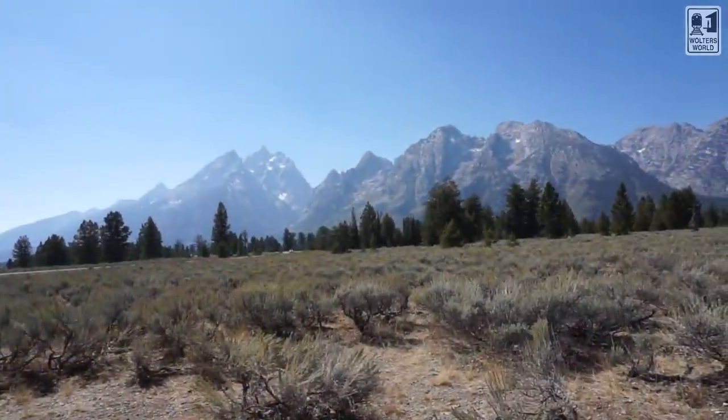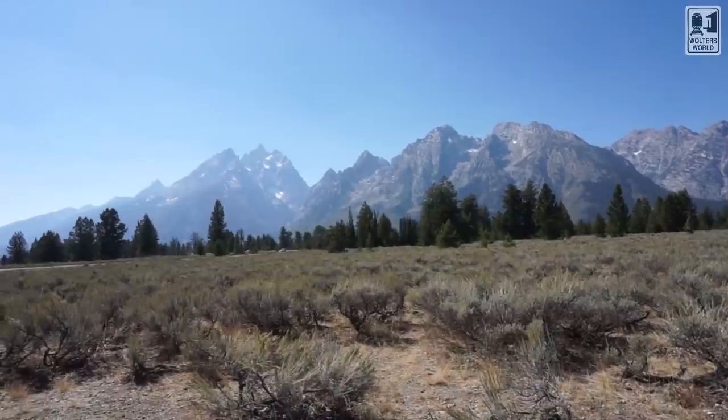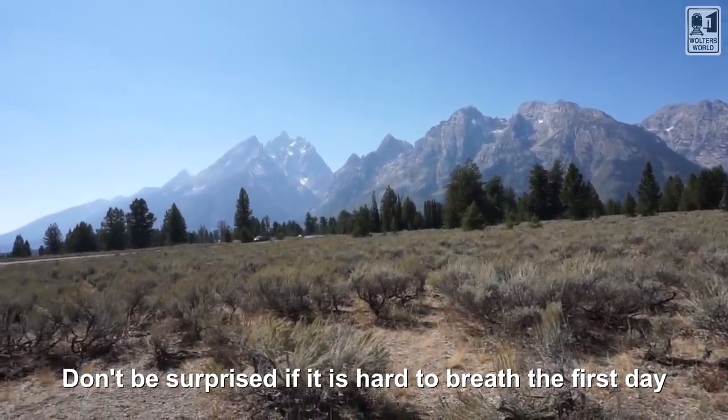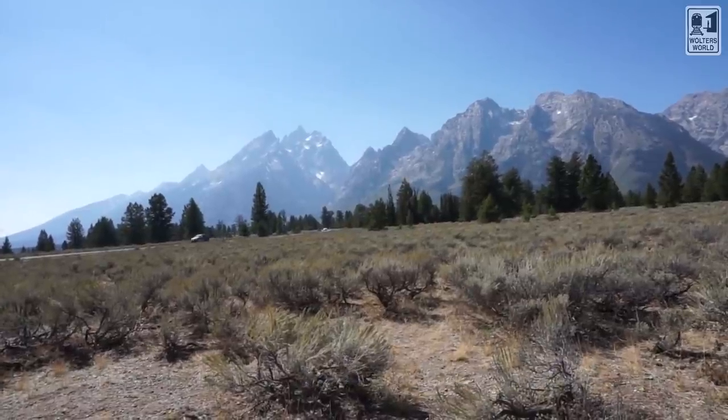With that altitude, when you're up here in Wyoming — which is pretty high up — and in Grand Tetons you're between 6,000 and maybe up to 10,000 or 12,000 feet, that altitude your first day might make it a little hard to breathe. Give yourself a little break the first day or two to get acclimated before you do big hikes or anything like that.